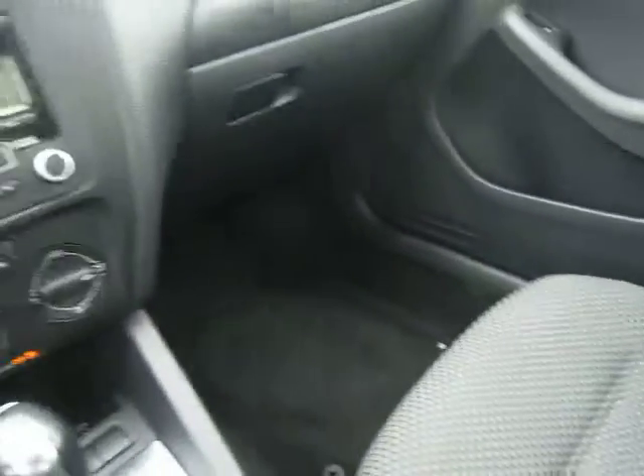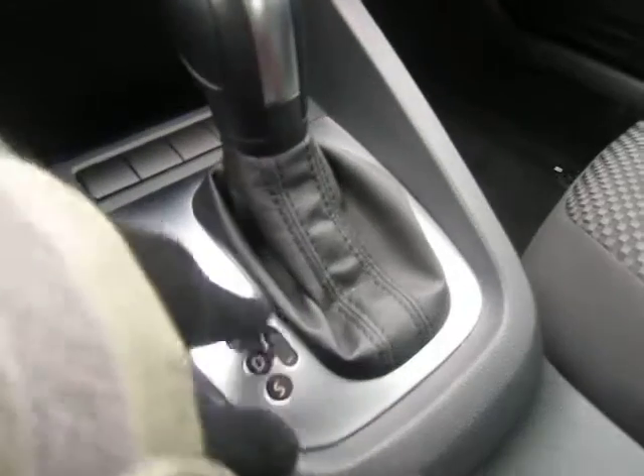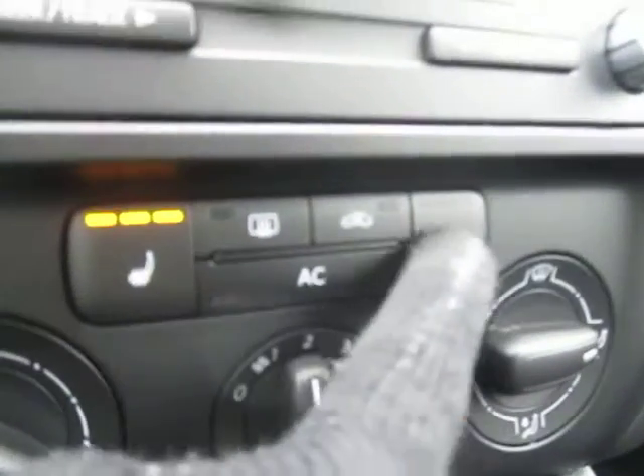Now stepping inside, we'll see a beautiful black cloth interior that's in great shape. This vehicle comes with an automatic Tiptronic transmission. It has auxiliary input right at the bottom there. This vehicle comes with air conditioning, of course, and three temperature controlled front driver and passenger heated seats.